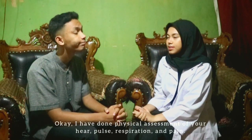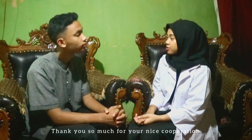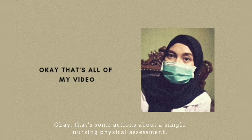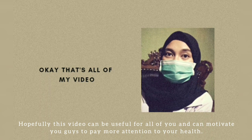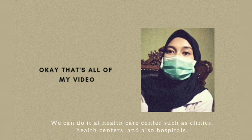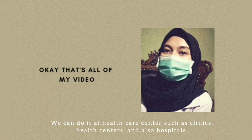Okay, I've completed the physical assessment of your hair, pulse, respiration, and pain. Thank you so much for your nice cooperation. If you need any help, you can press the button or find me at the nurse station. Have a nice day. Excuse me. That's a simple nursing physical assessment. Hopefully this video can be useful for all of you and can motivate you to pay more attention to your health. Let's all do physical assessment — we can do it at healthcare centers such as clinics, health centers, and hospitals.